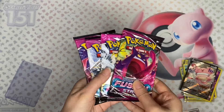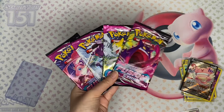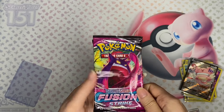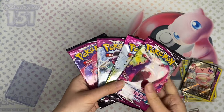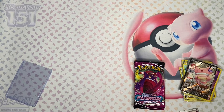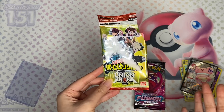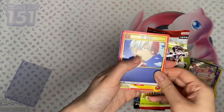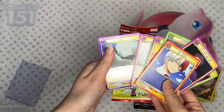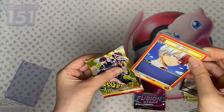I got 4 packs of Fusion Strike for my sister because she's been wanting to open cards from this set. The vendor said it was a very popular set — I think people are starting to buy out a lot of the Sword and Shield sets including Fusion Strike, which has the cool Inteleon VMAX as well as the Espeon. We also got 3 packs of One Piece, and they offered a free Union Arena pack as well, which was so cool of them. I don't have any Union Arena cards but I've seen them and they look pretty nice for anime fans.